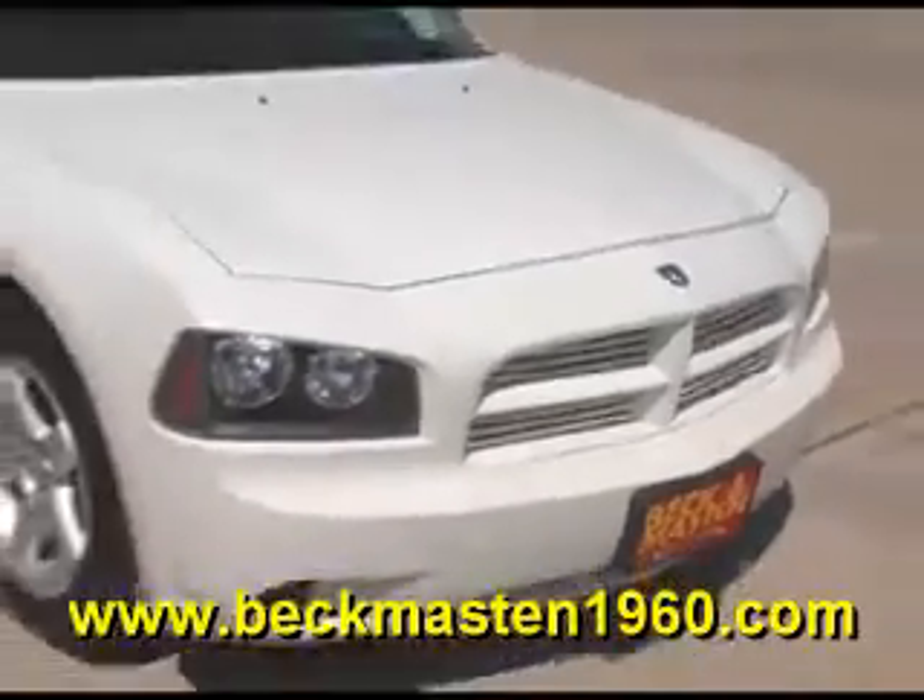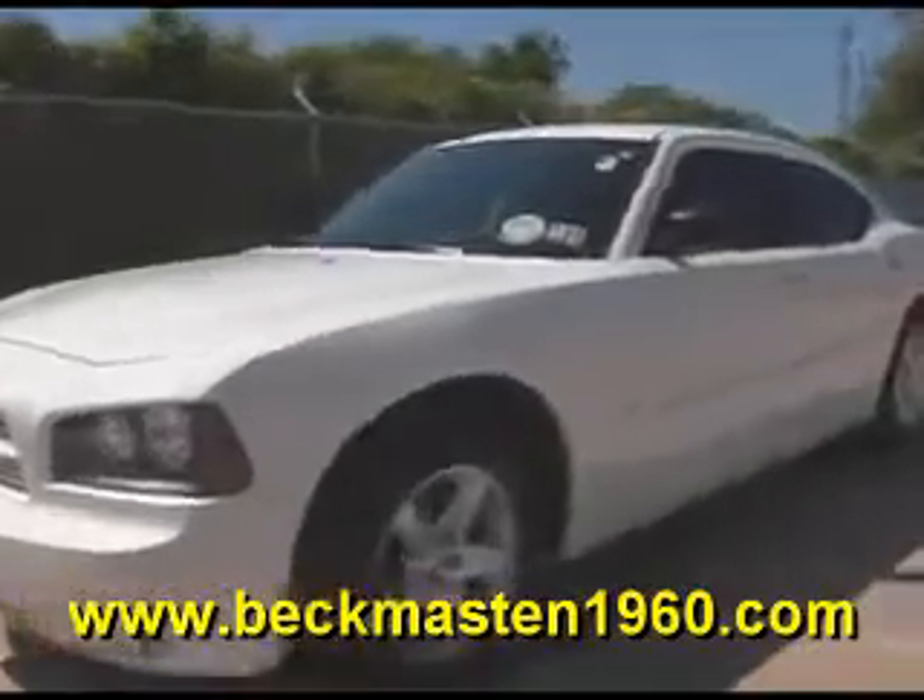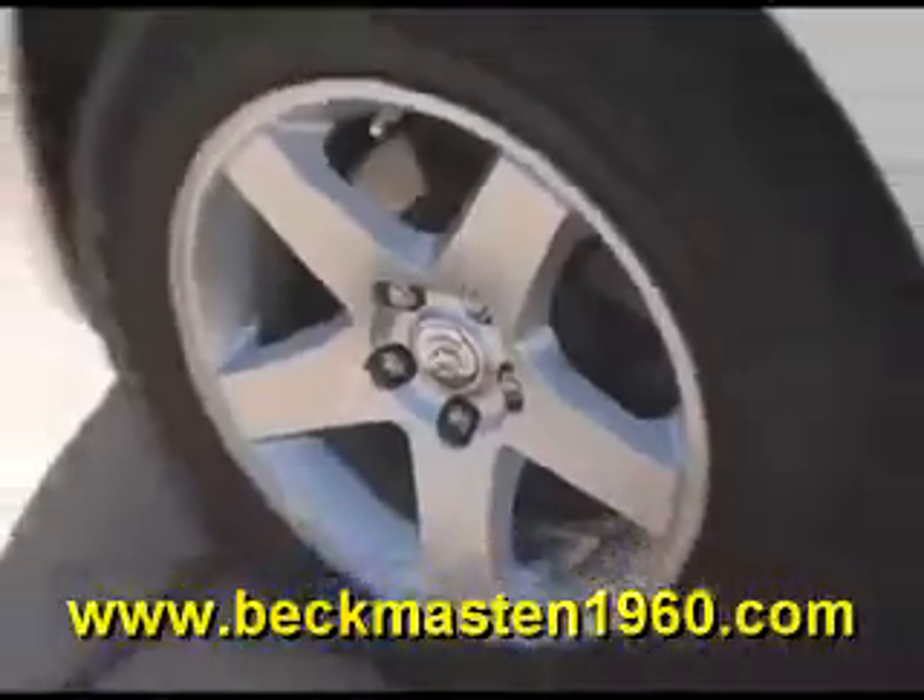Beckham Master 1960 proudly presents this 2009 Dodge Charger. This white Charger is in excellent condition and features alloy wheels.